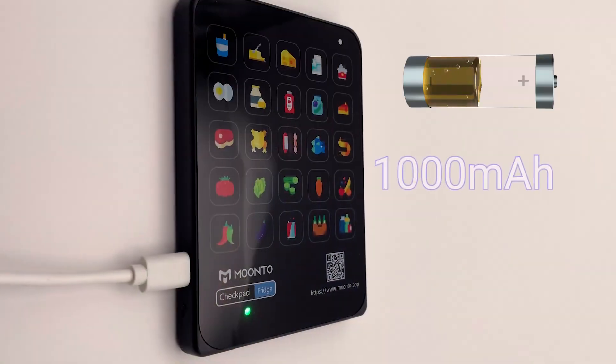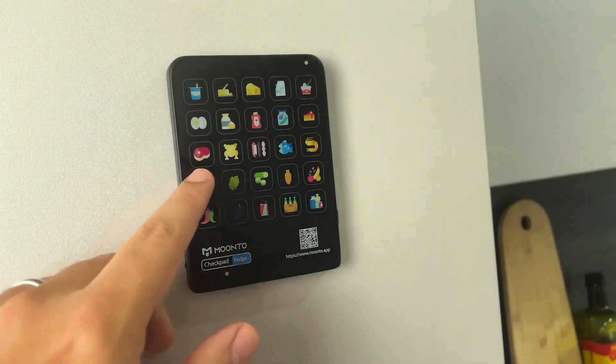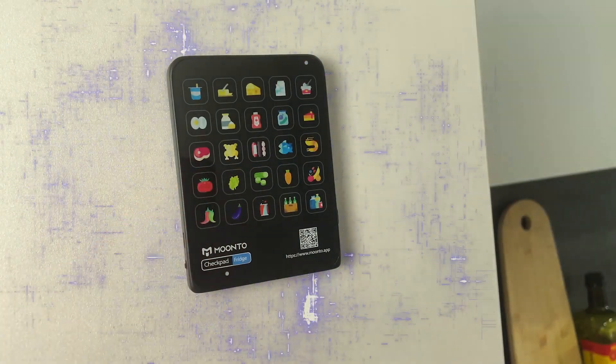Checkpad is powered by a rechargeable battery designed for efficient energy use and long-lasting performance. It gets active only when used, making it an efficient and reliable way to stay connected with minimal impact on your home Wi-Fi traffic.